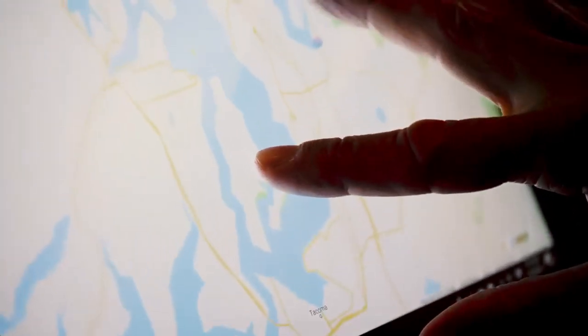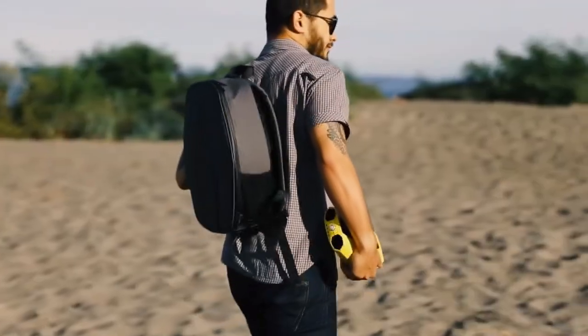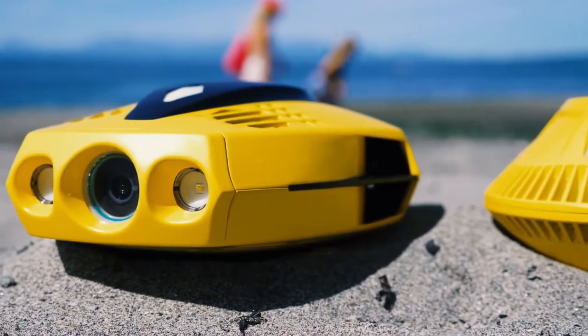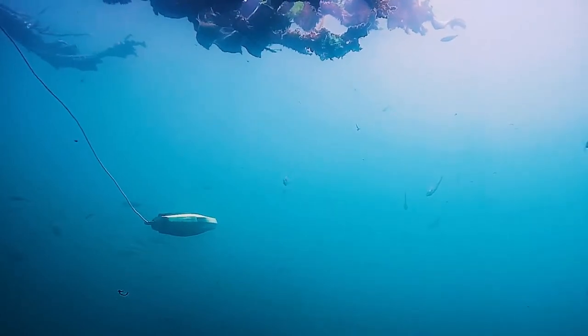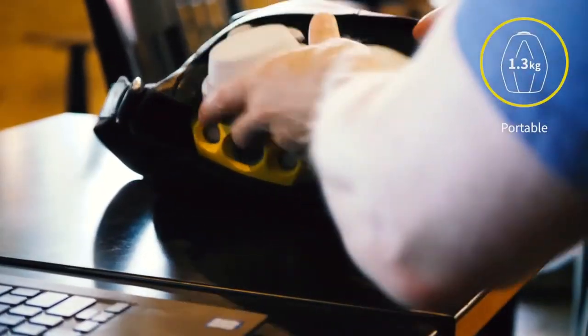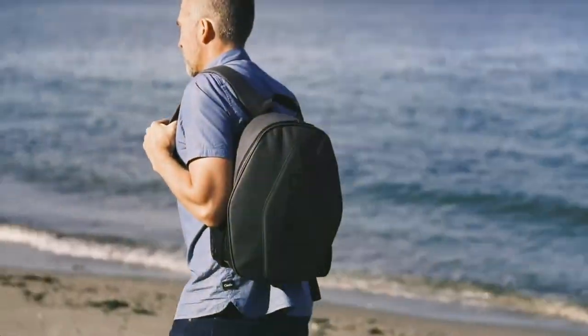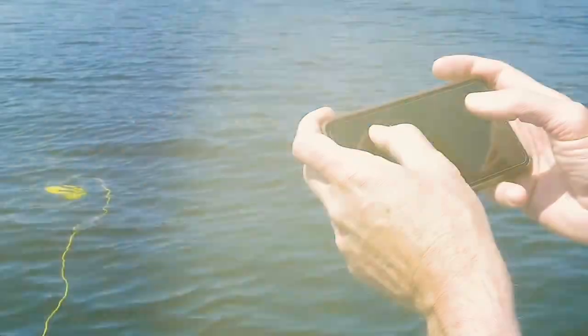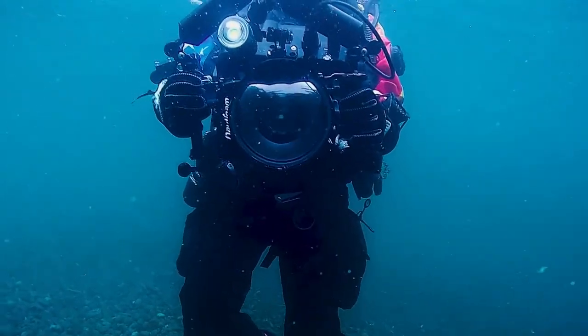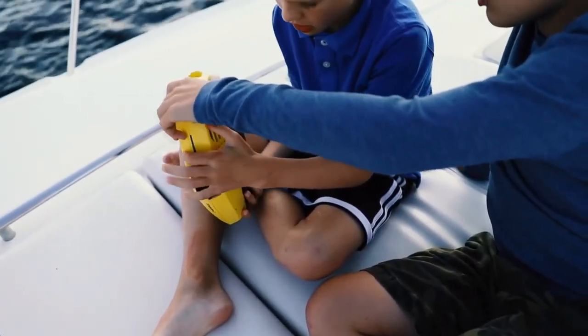Chasing Dory underwater drone. Dory swims with the big fish in terms of premium features, yet its intuitive setup and highly shareable nature make it a favorite among avid adventurers and fun-seeking travelers alike. Dory follows the success of Chasing's Indiegogo campaign for Gladius in 2017, which ended with 1,629% funding and 100% delivered to backers. After setting the standard with affordability and functionality with Gladius and winning the Red Dot Product Design Award with Gladius Mini, Chasing is once again setting new benchmarks for quality with Dory. Designed to bring the aquatic world to the masses, Dory invites you to explore places unknown and waters unseen with surprising ease.